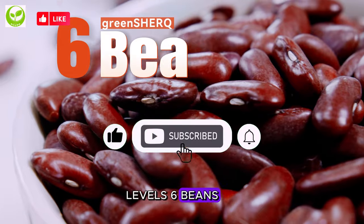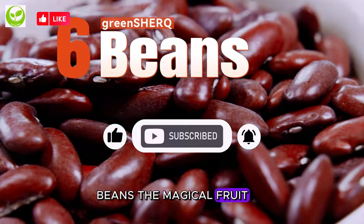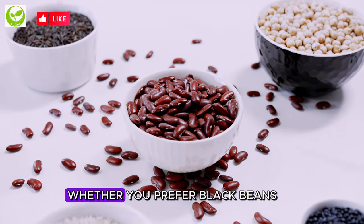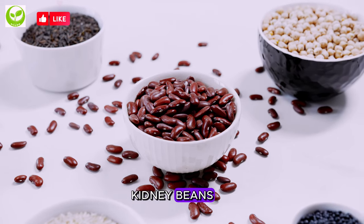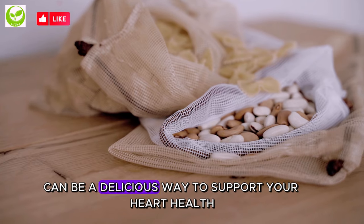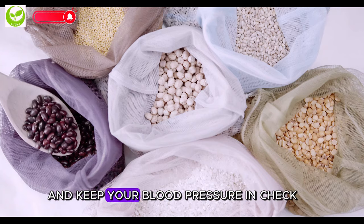6. Beans. Beans — the magical fruit! Not only are they magical, but they are also rich in potassium. Whether you prefer black beans, kidney beans, or pinto beans, incorporating them into your meals can be a delicious way to support your heart health and keep your blood pressure in check.